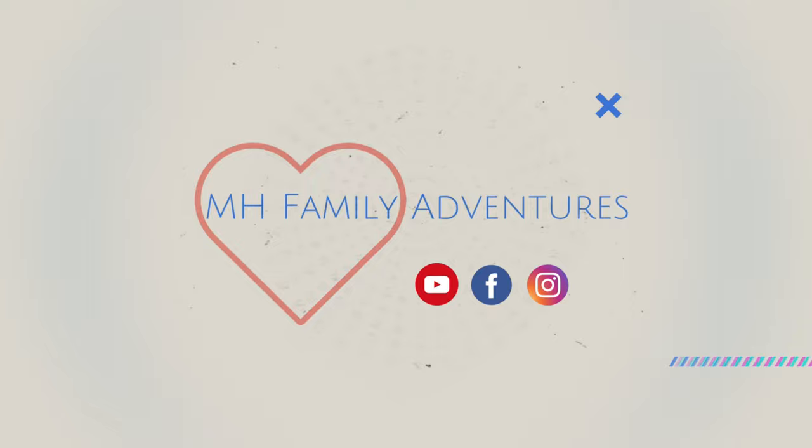Morning guys, I'm Raquel from MH Family Adventures. Thanks for clicking on this video. As you see I am rushing off. We are on board Carnival Liberty for a three-day cruise. If you missed the first two days' worth of vlogs be sure to check those out, but we are headed down to C-Day Brunch. We have a group of almost 30 people and I went to check us in on the Carnival Hub app.